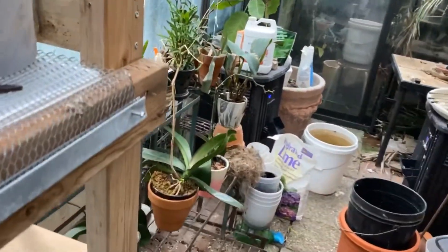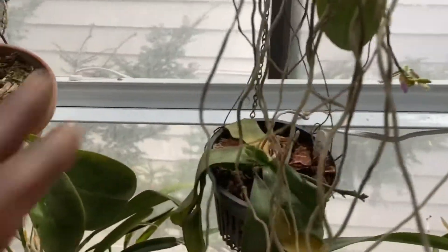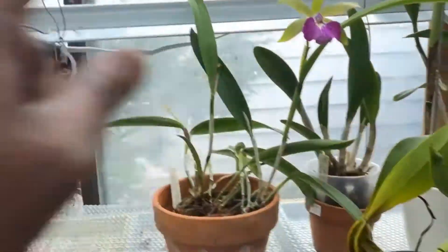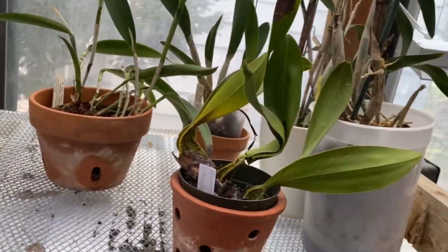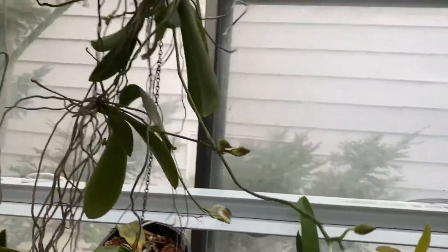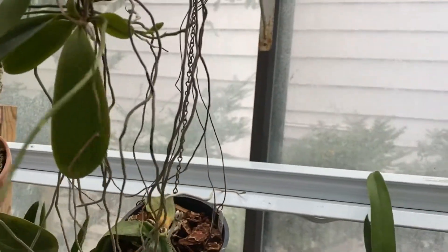I'll definitely have to find another spot for that other shelf, but this will be perfect here. It's got places for a grow light, which is there, and I believe I can hang one here too. I'm not really concerned with that — it's just a place to house my plants here in the greenhouse sunroom, whatever you want to call it.